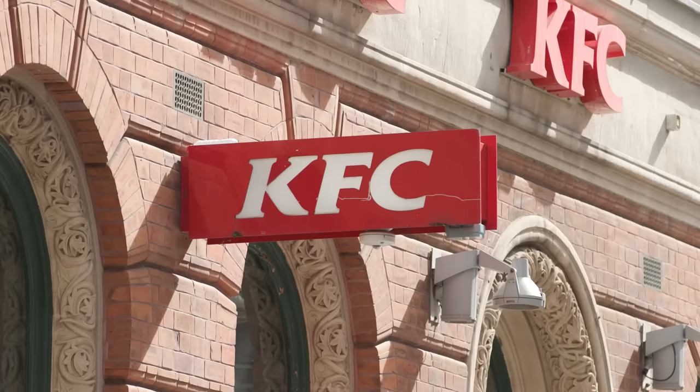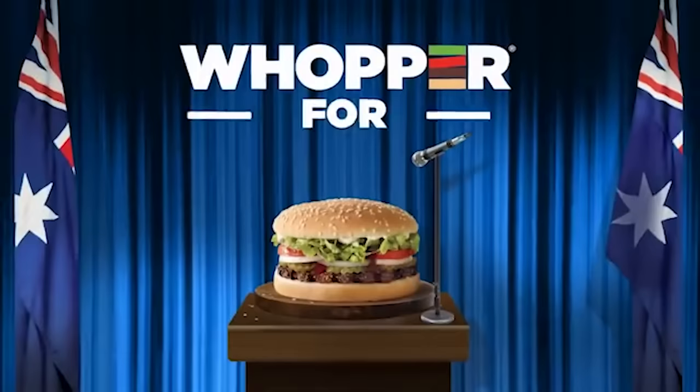I've just come back from McDonald's, KFC and Hungry Jack's to put their burgers to the test. Specifically, I want to see whether their burgers look anything like their ads.